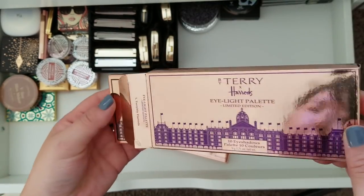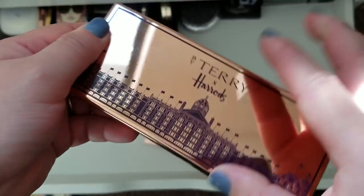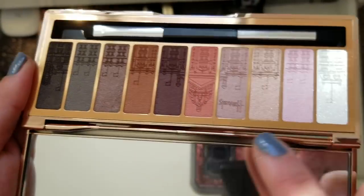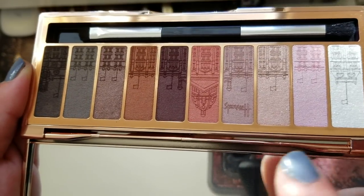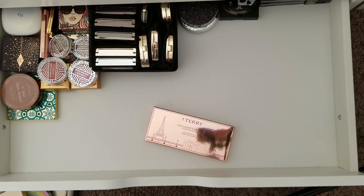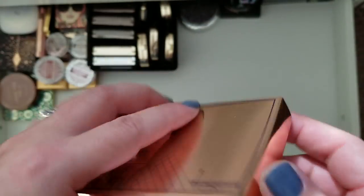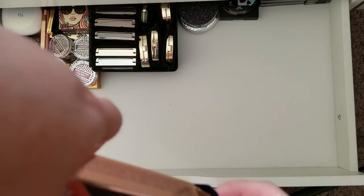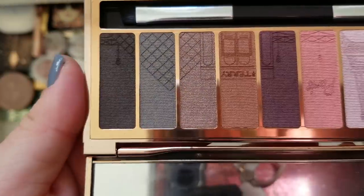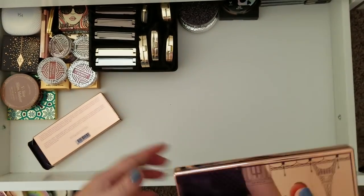Here is the By Terry Eyelight Palette — the one they released a couple years ago for Harrods as a Harrods exclusive, so I had to order it from Harrods. It has all their eyeshadow shades with the Harrods building printed on there. I thought that was super cool and interesting. Then they released one this year — the Paris edition — I got from Barneys when I saw it online. I think it's actually the same eyeshadow shades reused, but now it has the Paris design with the Eiffel Tower, Louvre, and that imprint.